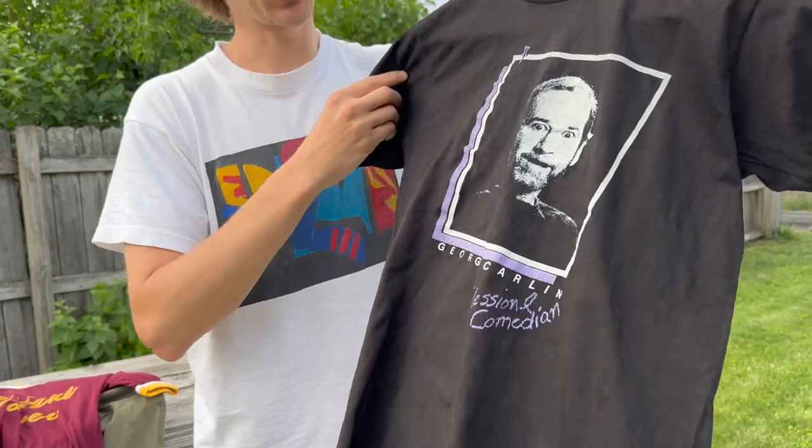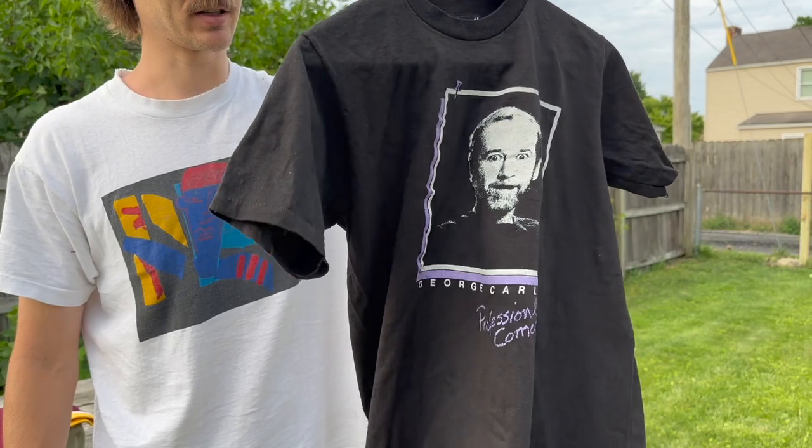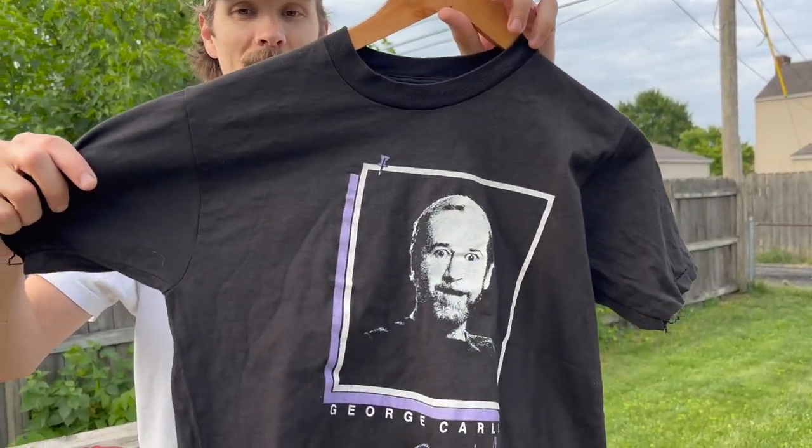I got this early 80s George Carlin professional comedian t-shirt. I imagine it's pretty rare — small size. Picked this thing up at the bins. Super excited on this one.